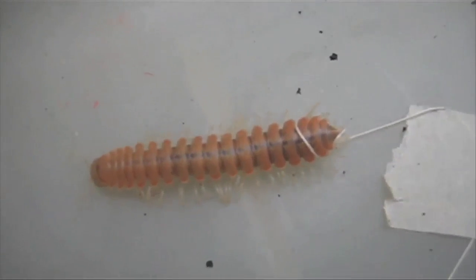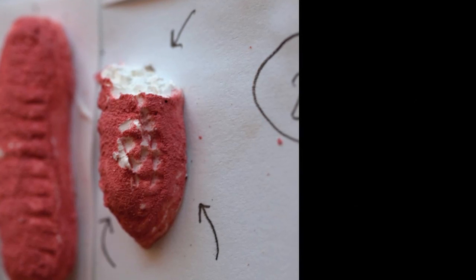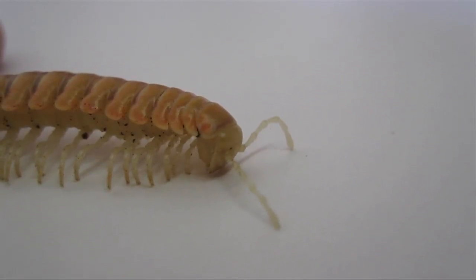They left them out for the night. What they saw the next morning was amazing — carnage, at least for the millipedes that didn't glow. On the bioluminescent ones, there were fewer attack marks relative to the non-luminescent ones. Which was convincing evidence, Merrick says, that bioluminescence does deter predators. He noted that millipedes have these visual displays that seem really sophisticated.